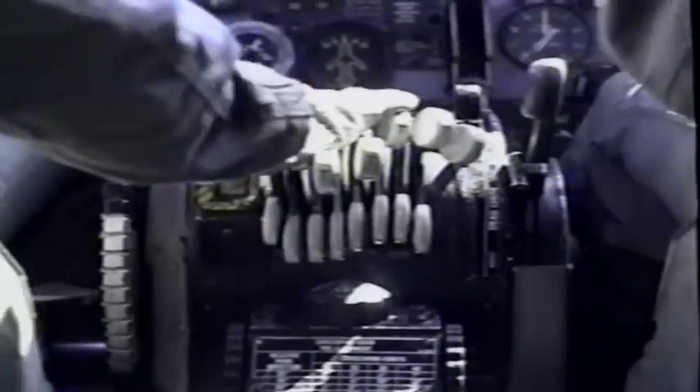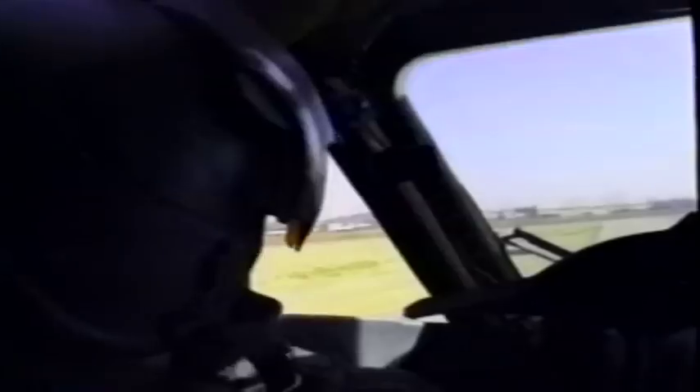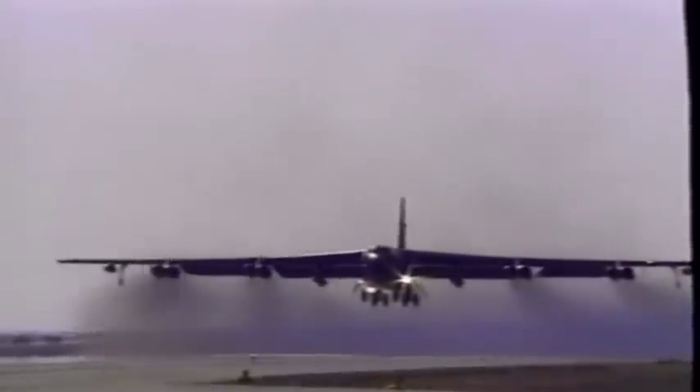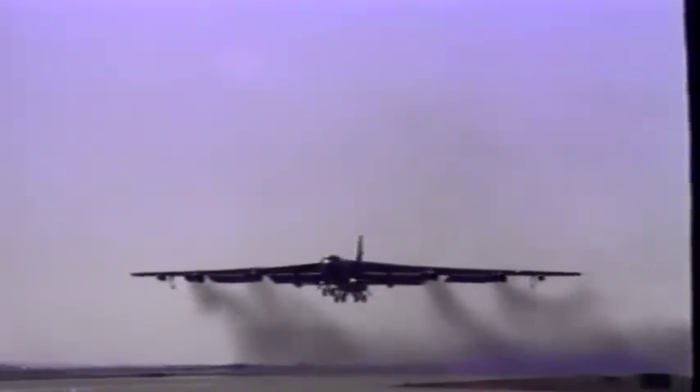From an airfield somewhere in the Mideast, a B-52 crew prepares for another combat sortie over Iraq. The 35-year-old bomber's payload is similar to what it carried in on — 60,000 pounds of free-fall explosive bombs. The mission is also familiar: round-the-clock carpet bombing of enemy troop concentrations.